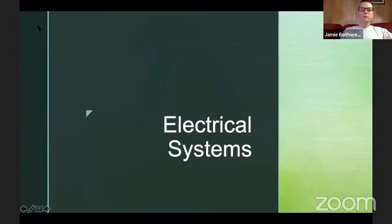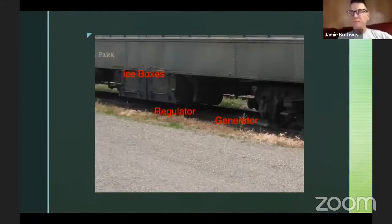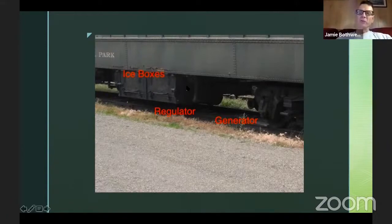For electrical systems, as far as we're concerned they cover three topics: generators, batteries, and outlets. By batteries we mean battery boxes, because we don't really model the actual batteries. One other thing from last week — those gadgets I called either a steam trap or a blowdown, apparently the actual name for them is a regulator. I'm still trying to figure out what exactly a steam trap or blowdown is, but all the information I see references these as regulators.